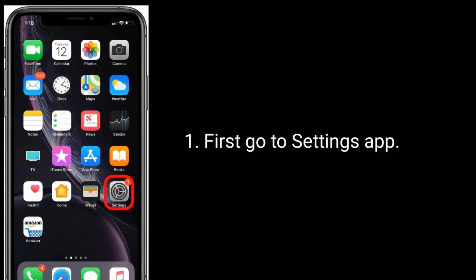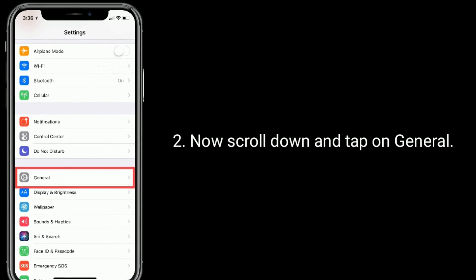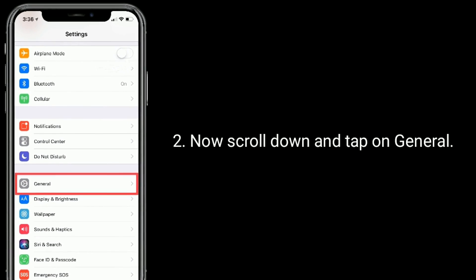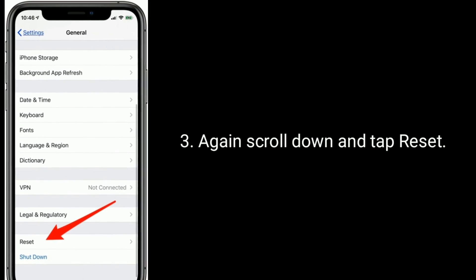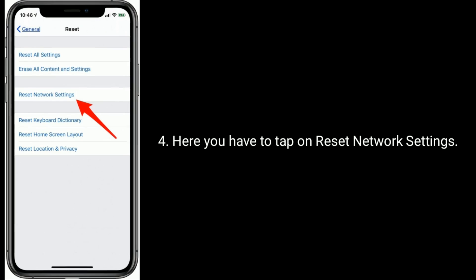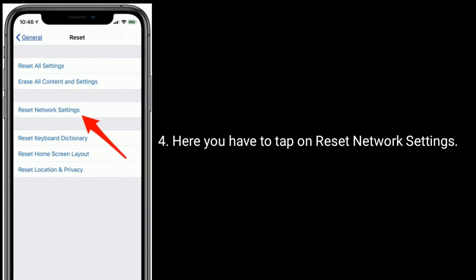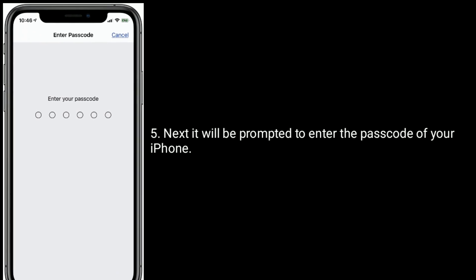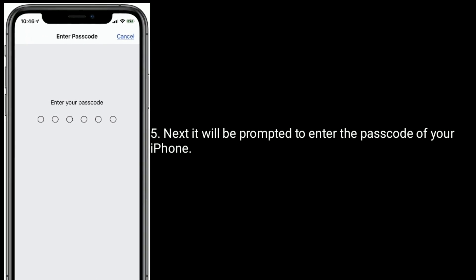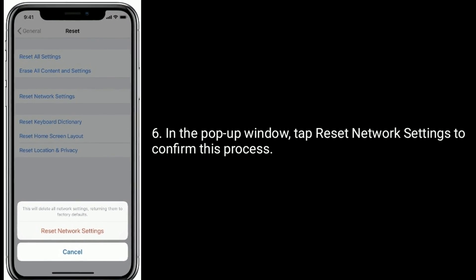First, go to the Settings app. Now scroll down and tap on General. Again scroll down and tap Reset. Here you have to tap on Reset network settings. Next, you will be prompted to enter the passcode of your iPhone. In the pop-up window, tap Reset network settings to confirm this process.